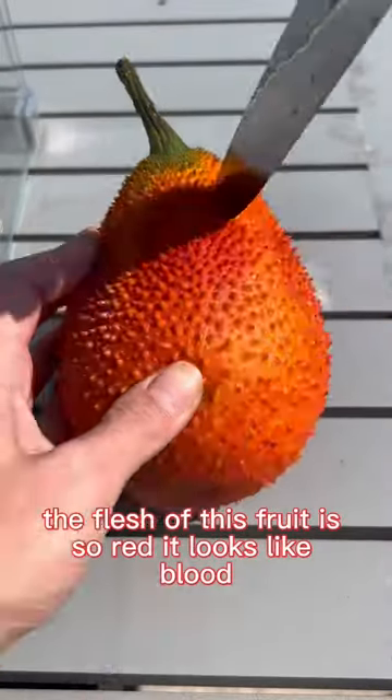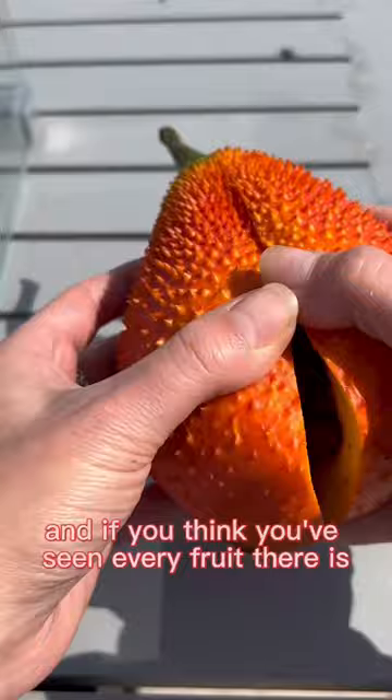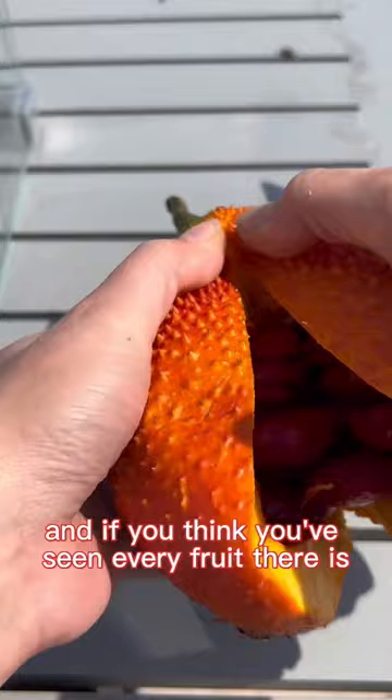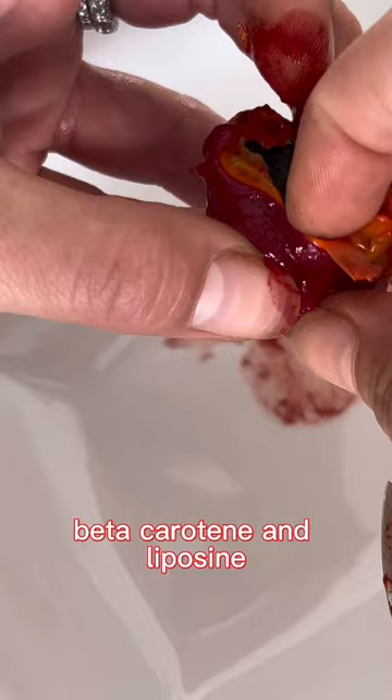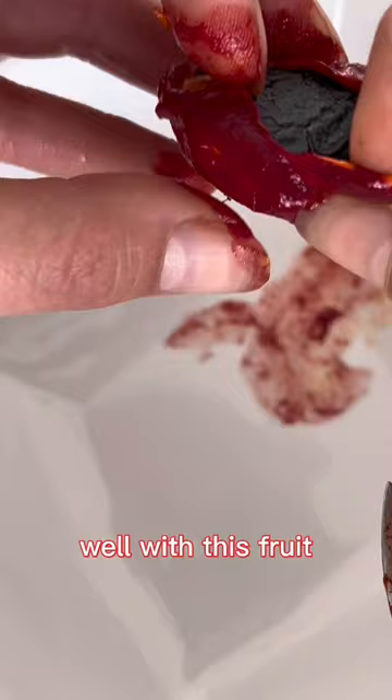The flesh of this fruit is so red it looks like blood, and I bet you haven't seen this one before. It's so red because it has the same genes found in carrots and pink pineapples — beta-carotene and lycopene.